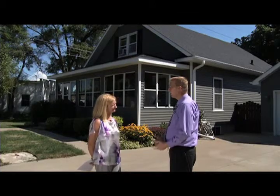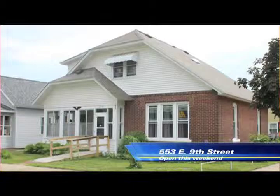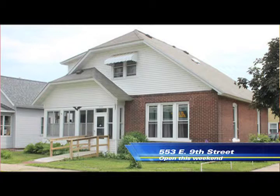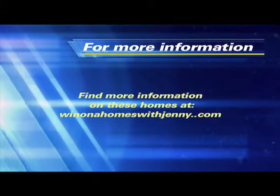Can you tell us about any upcoming open houses? Sure — I have two open houses. One is at 517 Sioux Street — it's a great three bedroom, two bath with many updates throughout, definitely worth seeing. And I have another one at 553 East 9th Street, a great brick home on a corner lot. For more information, please go to winonahomeswithjenny.com.